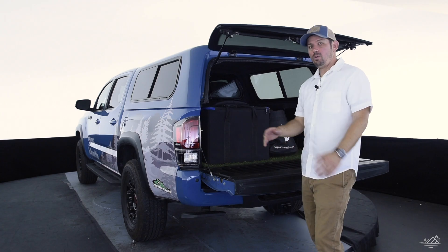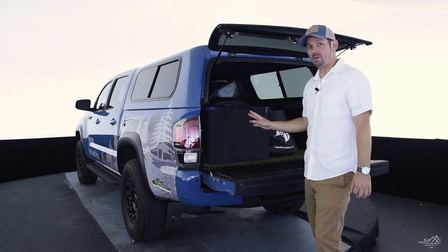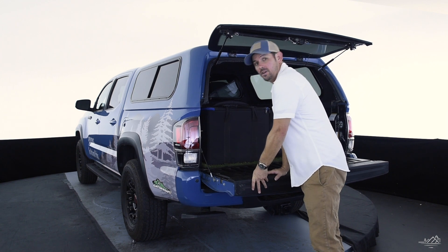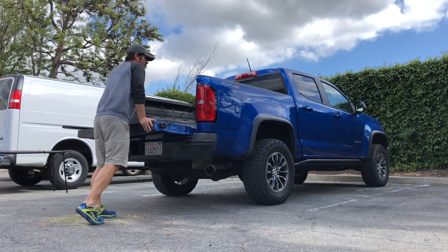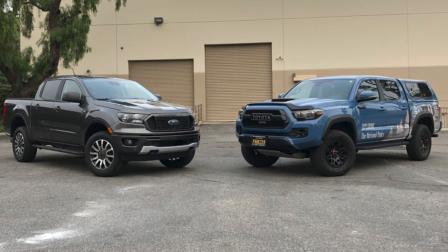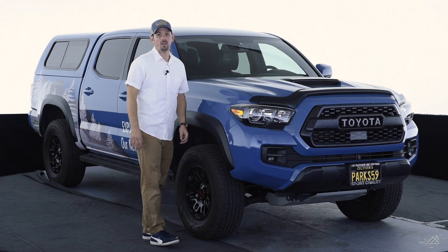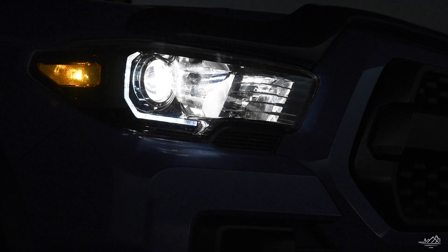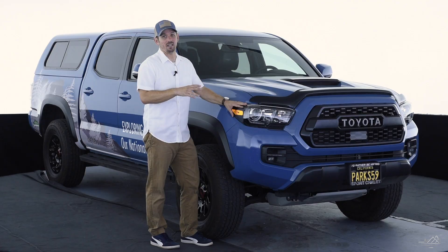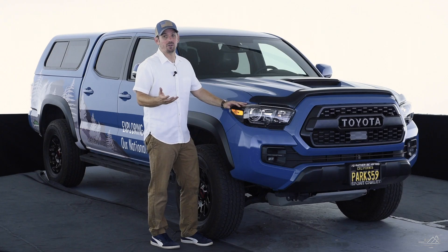One other issue Tacomas are known for is the squeaky suspension. After driving and testing other trucks in this class, they all seem to have it, so I just have to live with it. I have also noticed after two years that the headlights are a little dimmer than the competition, and I really wish it had the new LED headlights that the 2020 Tacoma now has. To get past that dimness when off-roading, you can turn on the Rigid fog lights, which are great.